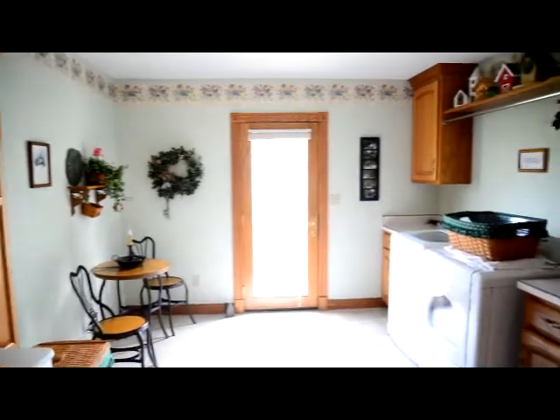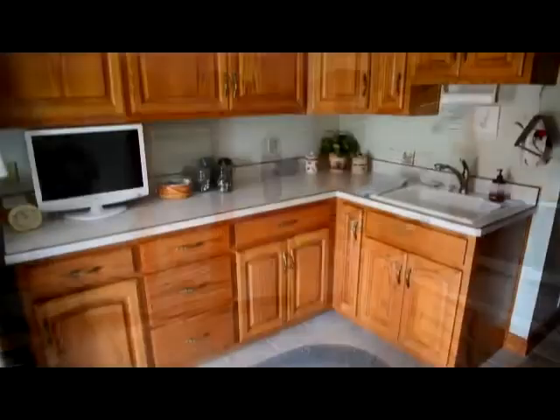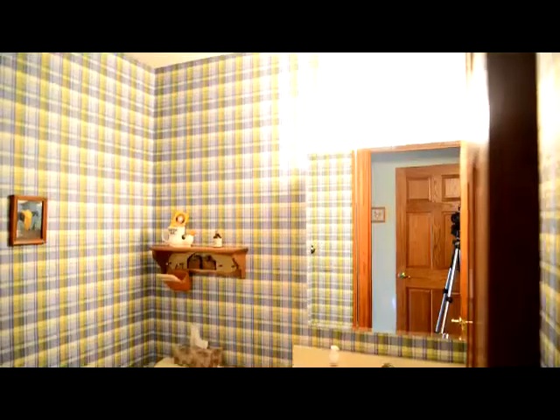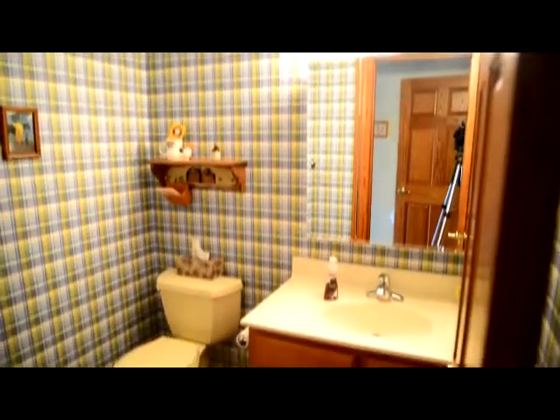The laundry room has a hideaway ironing board as well as a utility sink and a wealth of cabinetry. This half bath is just off the kitchen.